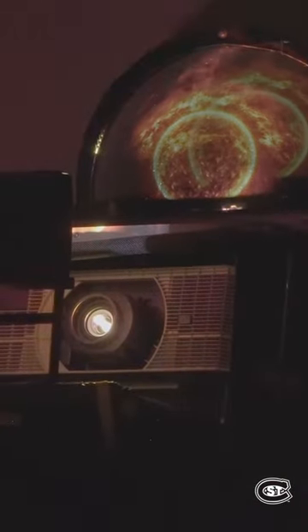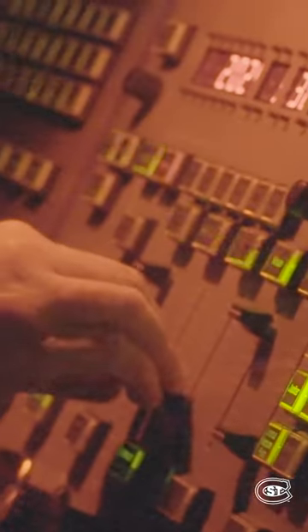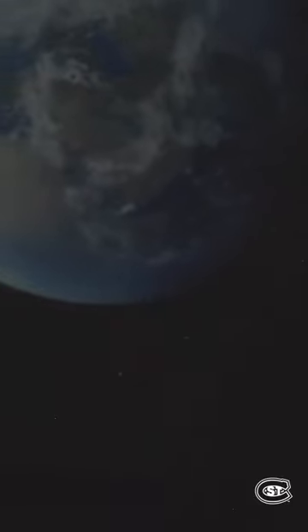The SCSU Planetarium welcomes over 2,000 visitors per year. It's a great field trip for school-aged kids or a family outing. The planetarium's most popular program is the tour of the current night sky, where visitors can learn how to identify nighttime objects seen without fancy equipment such as telescopes or binoculars.